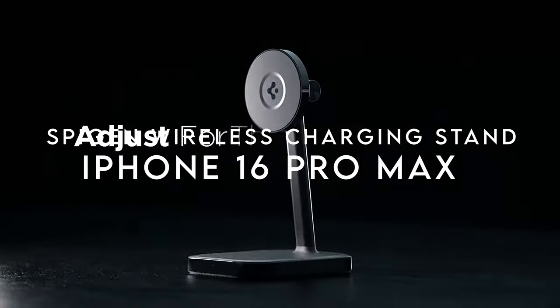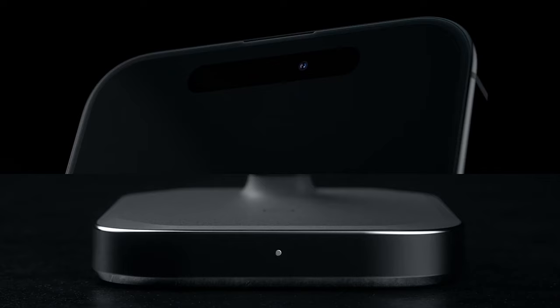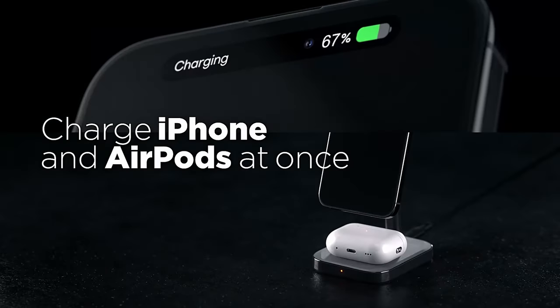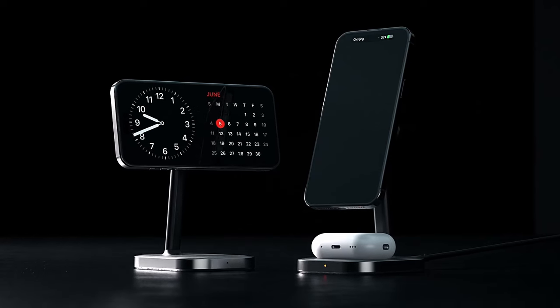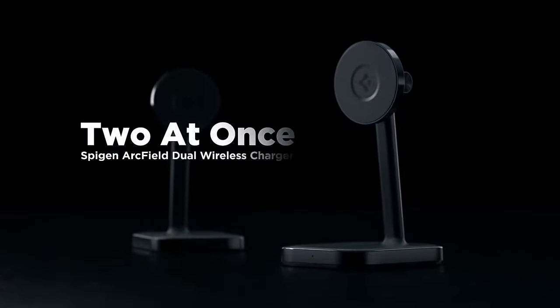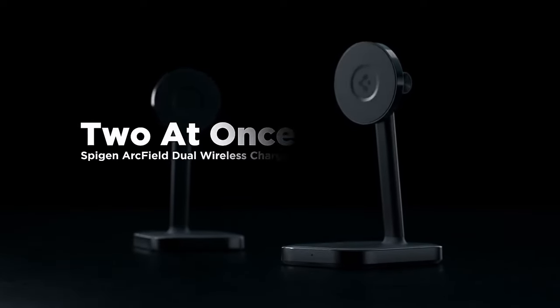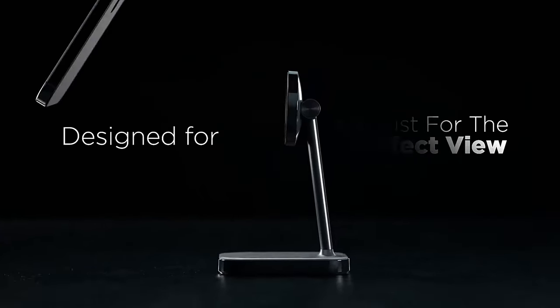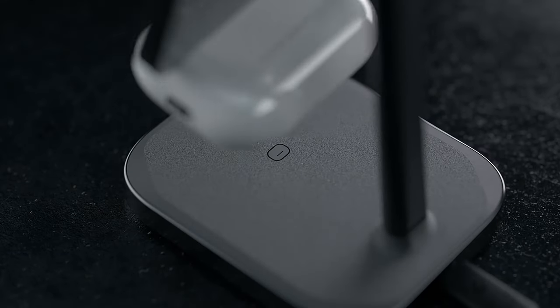On number 1, the Spigen Wireless Charging Stand. This 2-in-1 MagSafe charger delivers a powerful 7.5W for your iPhone and 5W for your AirPods, ensuring a swift and efficient charging experience. Keep in mind, to achieve optimal performance, a 20W wall adapter is required, but it's not included in the package. One standout feature is the convenient magnetic pad, which allows for easy placement of your AirPods — no more fumbling around, just set them down and let the charger do its magic.